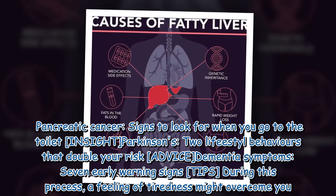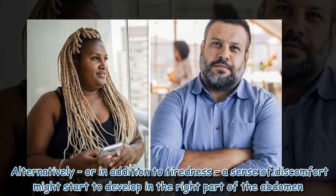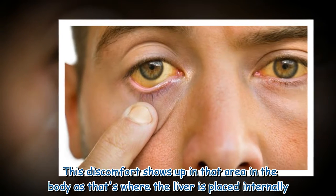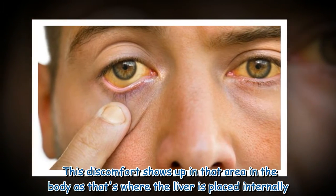During this process, a feeling of tiredness might overcome you. Alternatively, or in addition to tiredness, a sense of discomfort might start to develop in the right part of the abdomen. This discomfort shows up in that area because that is where the liver is placed internally.